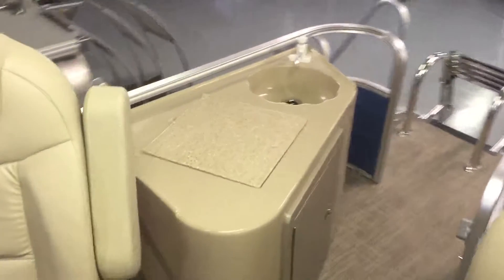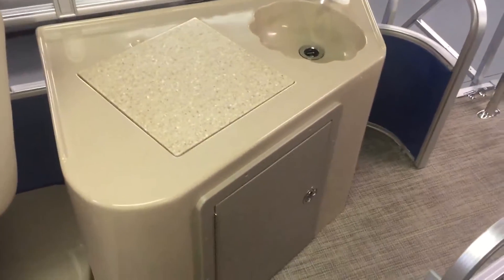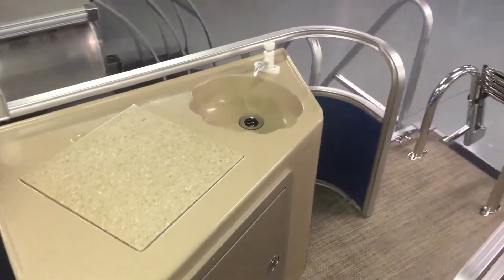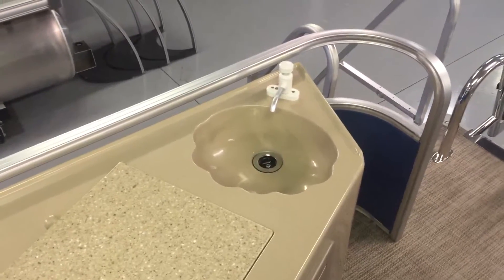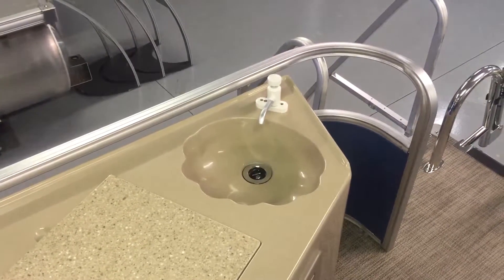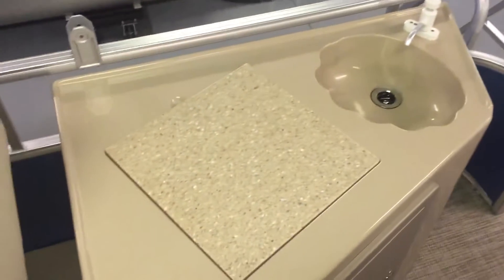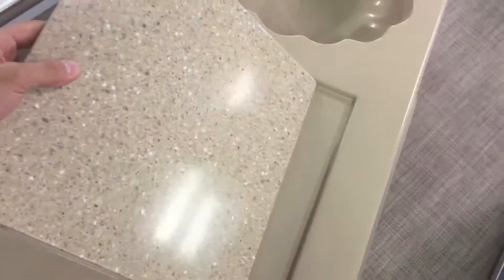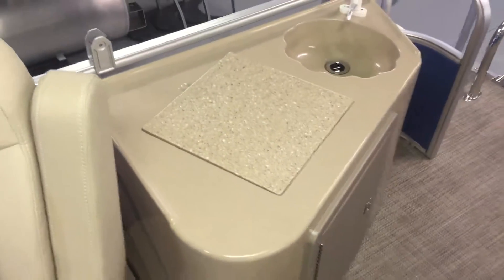Here at the back of the boat you have a convenience center. There's a five-gallon freshwater tank underneath in that door that feeds up to your sink, and you can pump that up for washing hands — kids getting Cheeto hands all over the boat — washing dishes, anything like that. It has a cutting board right here which is removable, making it easy to clean. You can take it right out to make sandwiches or prepare any kind of food right there.